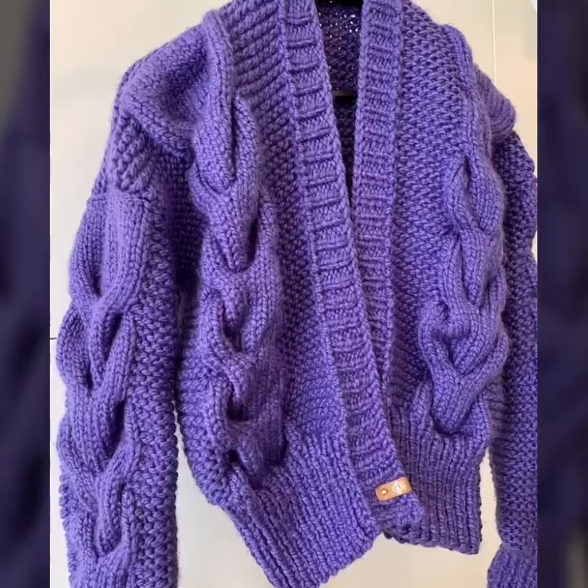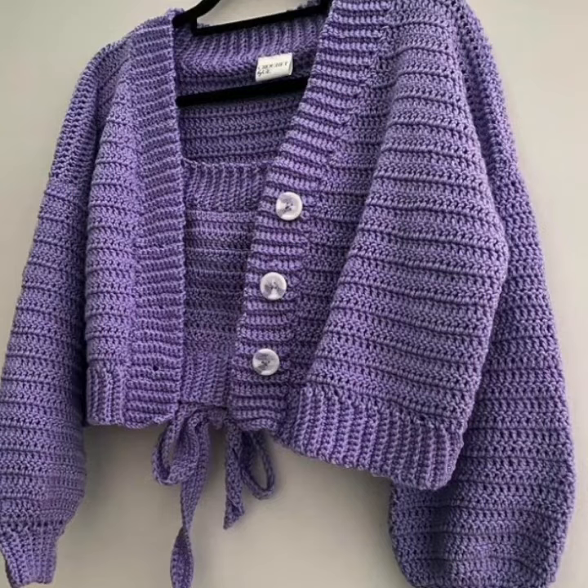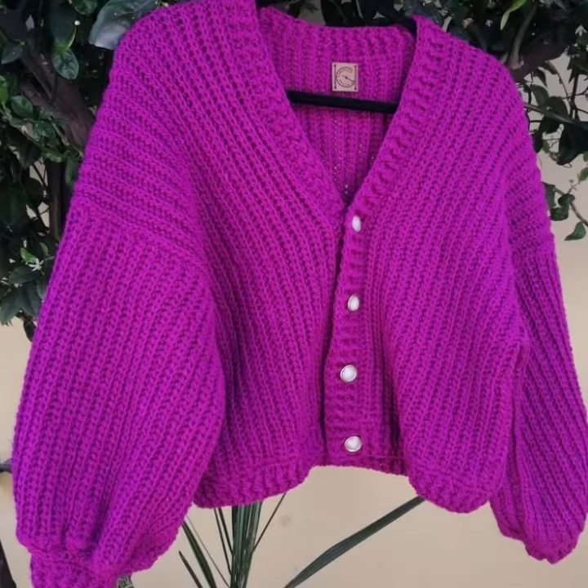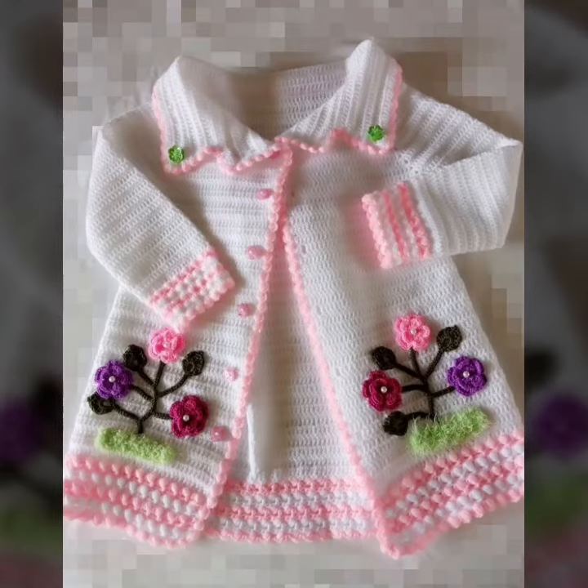This classic cardigan pattern features a simple design that is perfect for beginners. It is available in a variety of sizes and can be made in any color you like. The everyday cardigan features a relaxed fit and a variety of stitch patterns, making it both comfortable and stylish. The chunky cardigan is perfect for the colder months — it is made with chunky yarn making it warm and cozy, and also features a variety of stitch patterns, making it visually interesting.